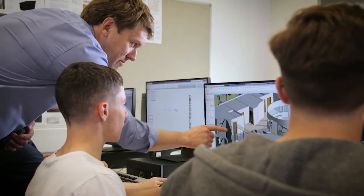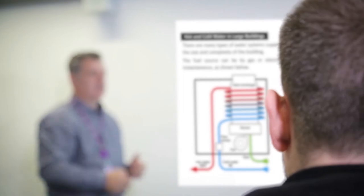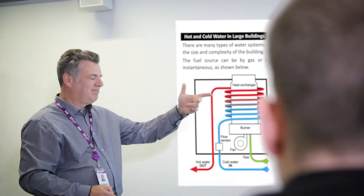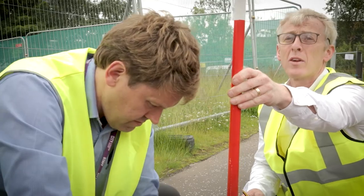They come from construction backgrounds so they know firsthand what it will be like when you get work. We give them rules, regulations, British standards, etc. — it's extremely important that the students understand that. We've been there, we've done that, and we understand the areas of work that they possibly will be getting involved in.